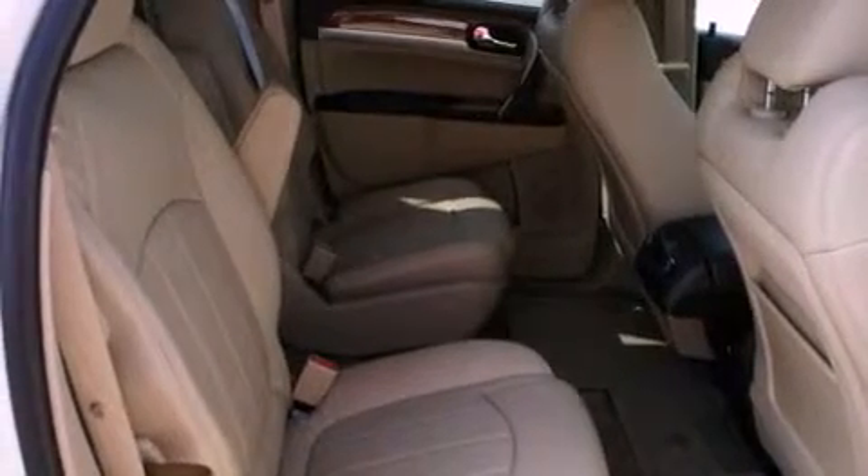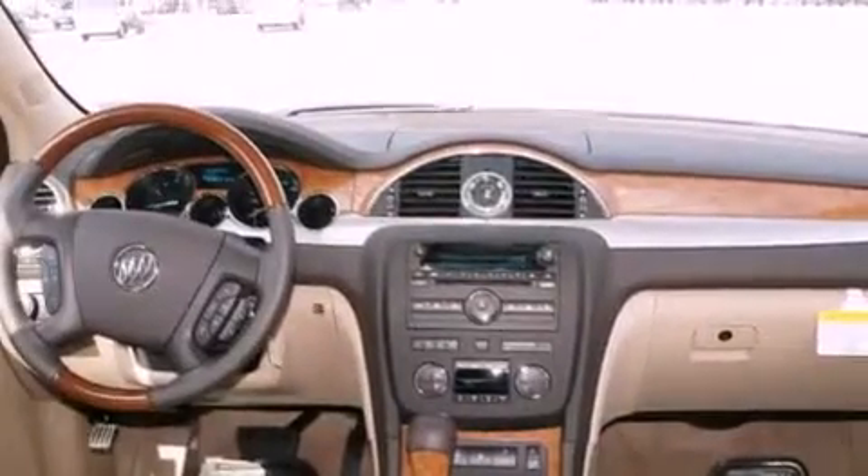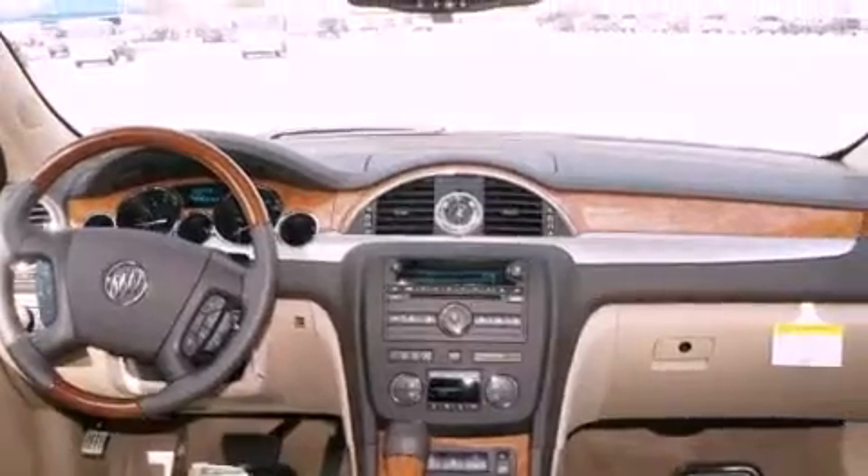The following features are also included: memory settings for the driver's seat positions, so you can recall your favorite position with the push of one button; fold-down rear seats; cruise control; a digital information center; and interior wood trim accents.